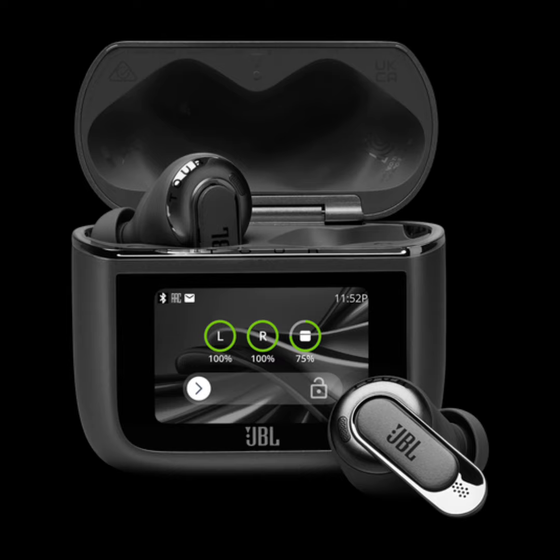The Tour Pro 3 comes with a smart charging case that also functions as a wireless audio transmitter. The case features a larger touchscreen for easier control of music playback, call management, and access to ID3 tags, caller ID, and media file information.